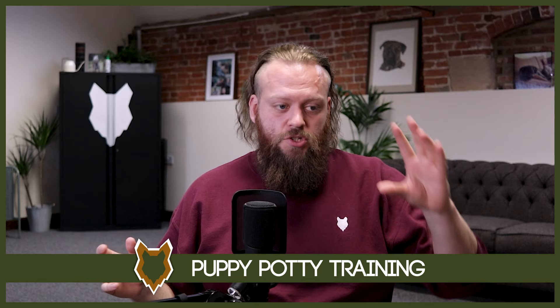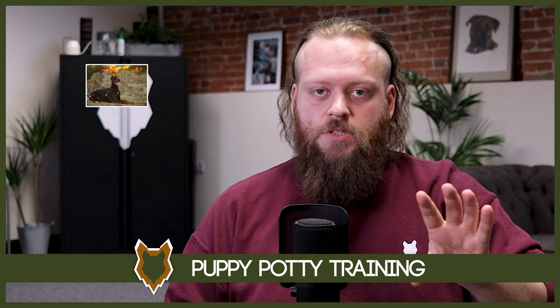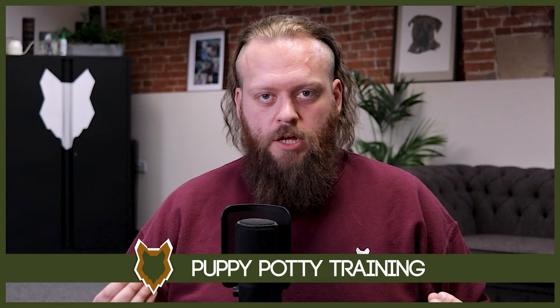We're going to break it down into the first few stages, and one of the most common problems that people fall into — one I want to nip in the bud right at the start of this video — is that if your dog, your new Doberman puppy, has an accident, does a wee in the house, does a number two in the house, do not punish them for doing so. Do not rub their nose in it. Now I'm a balanced trainer. I believe in a balanced approach and I utilize corrections in a variety of different circumstances, but when it comes to toilet training, it is not the time or the place to utilize a correction-based approach.